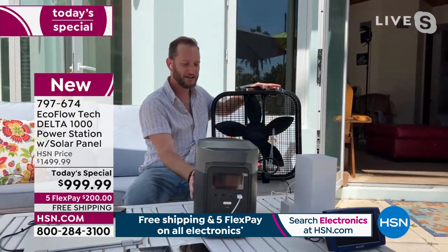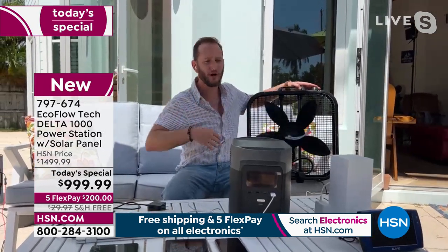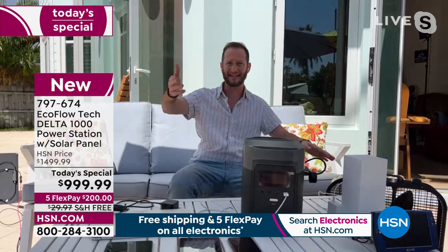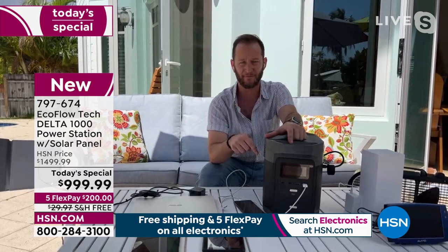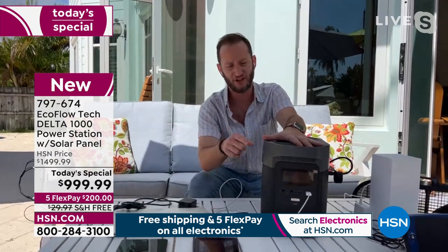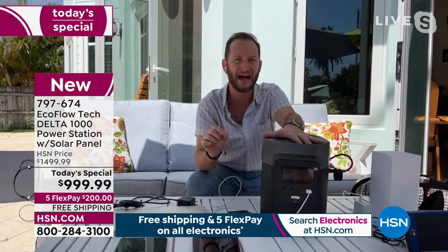We can have a fan going so we don't sit in a hot home, and we can communicate with somebody. One of the biggest things we saw with the hurricane in New Jersey was everybody wanted to communicate and check if someone was okay. Just the idea that you can recharge your phone over 100 times — how many weeks is that? On the very front you have a display that gives you every bit of information: how much wattage is coming in from your solar panel, how much wattage is going out, and how much time you have left.